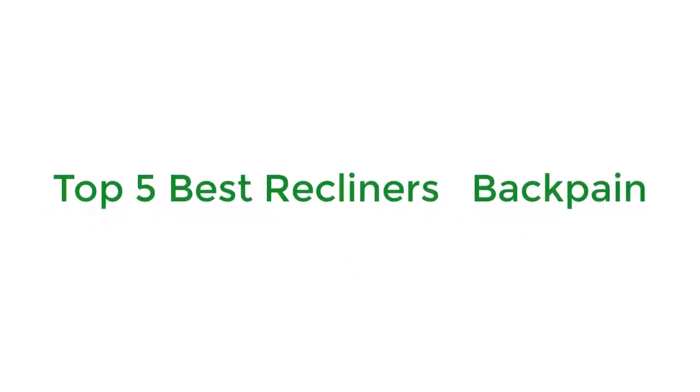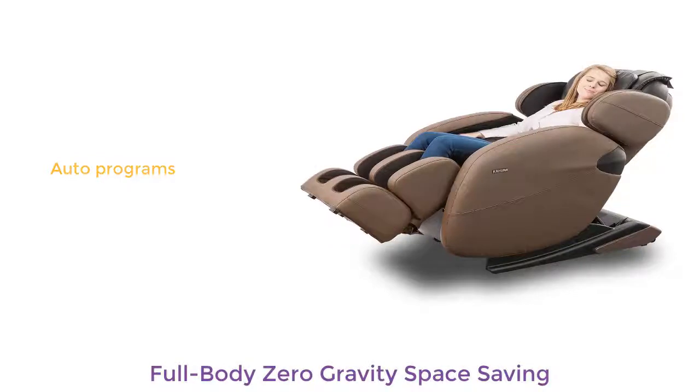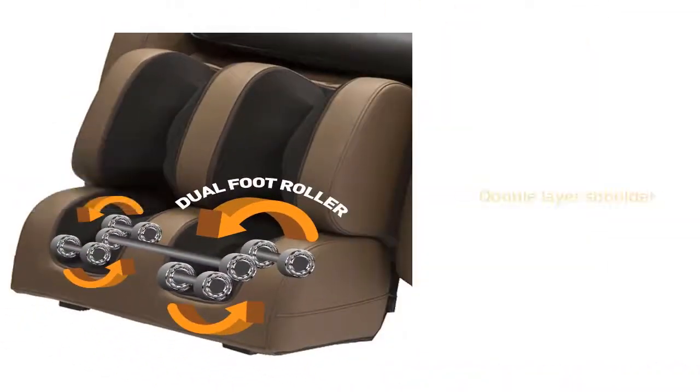Top 5 best recliners for back pain. Number 1: full-body zero-gravity space-saving — the Kahuna LM6800 gravity massage chair offers a completely stress-free massage experience. The term zero gravity refers to your body weight being distributed evenly across the dimensions and weight of the chair itself. The Kahuna also features a dual technology roller system.